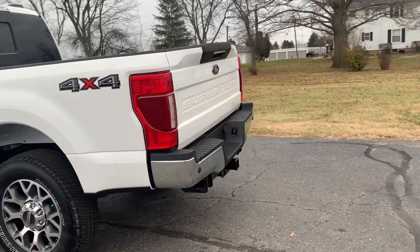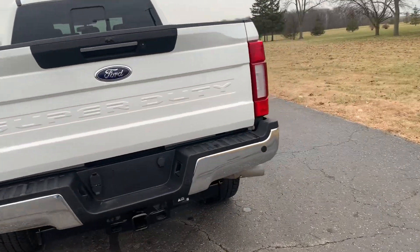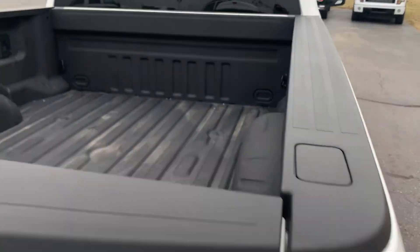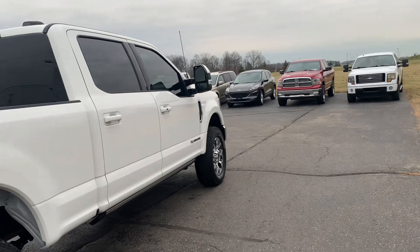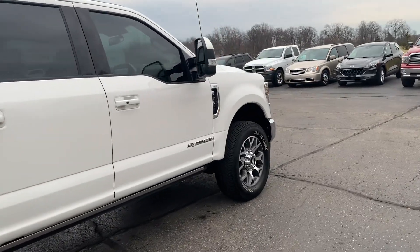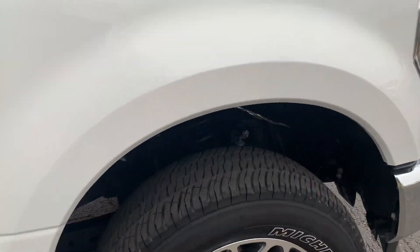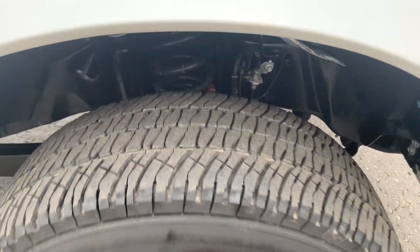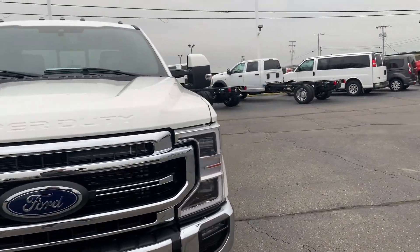This one does have rear park assist and a tow package. The outside is in good shape, and the tires look good all the way around. We'll go take a look at the inside.